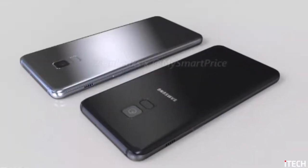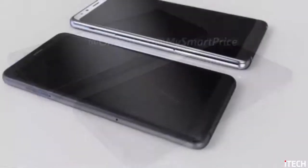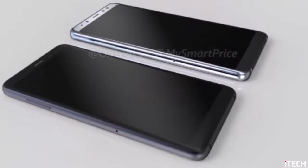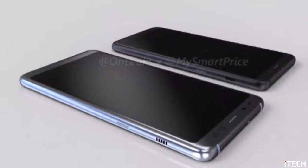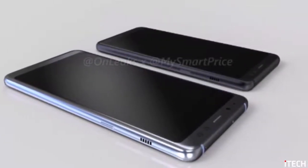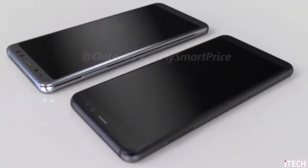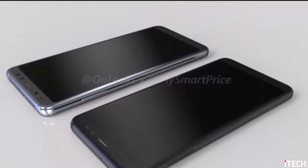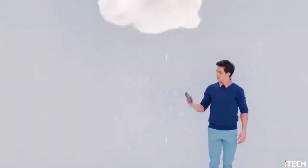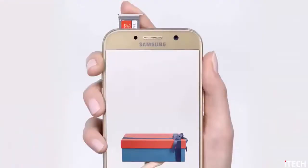There were rumors of a dedicated Bixby key on either device, but said hardware feature has not been included in the renders — probably OnLeaks doesn't like Bixby one bit. Right now we have a vague understanding of what the hardware inside these two Galaxies will be: an Exynos 7885 chipset could be making the rounds inside either device, joined by 4GB of RAM. Taking a page from the Galaxy S8 and S8 Plus book, the A5 and A7 might be getting the Infinity Display treatment.